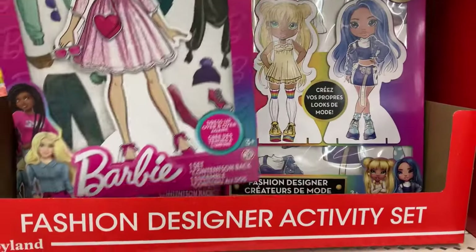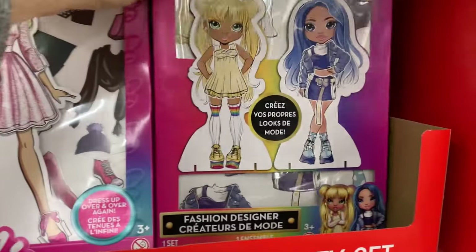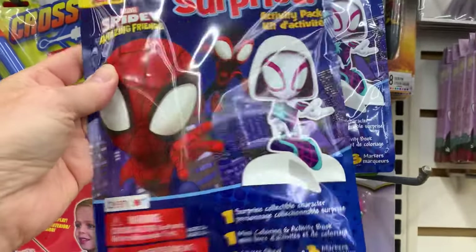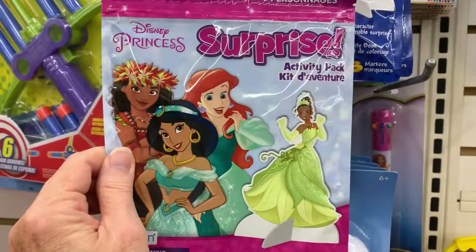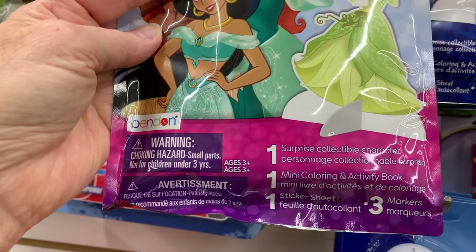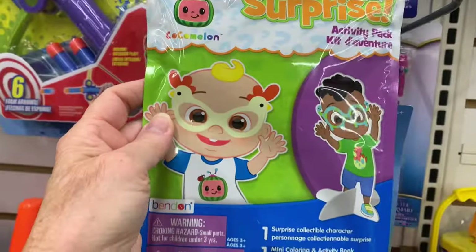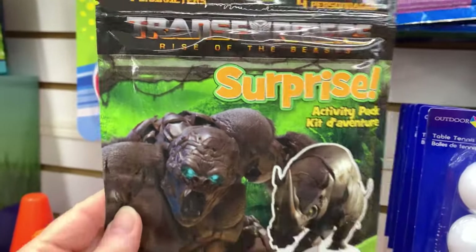They brought back the Barbie dress-up, kind of like paper dolls — a little fashion designer activity set — and added Rainbow High. This one is new. There are some new surprise activity packs. Disney Princess comes with markers, a sticker sheet, a mini coloring and activity book, and a surprise character. There's also Ninja Turtles, Cocomelon, Paw Patrol, and Transformers Rise of the Beast.